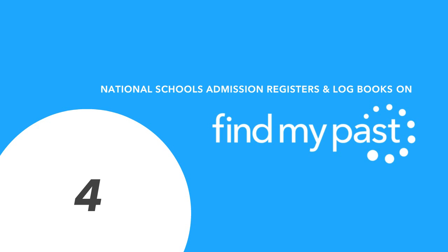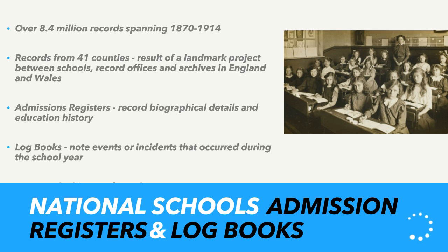School records: I'm very fond of these because they give us a rare snapshot of our ancestors' lives in childhood. Records tend to follow people from birth straight to marriage, and everything that happens in those early years often gets lost — but not with school records. It's a vast collection of over 8.4 million records spanning 1870 to 1914, covering records from 41 counties throughout England and Wales, gathered from schools, record offices, and county archives. There are two main types: admission registers, which record biographical details and attendance dates, and log books, which are essentially school diaries recording incidents in the school or wider community.